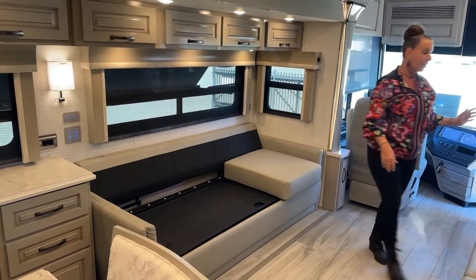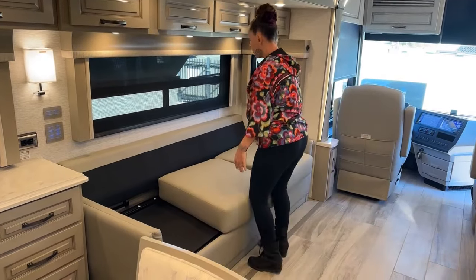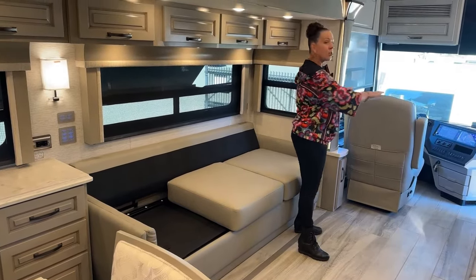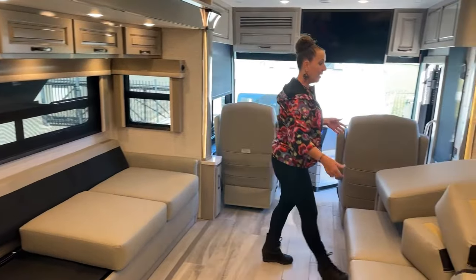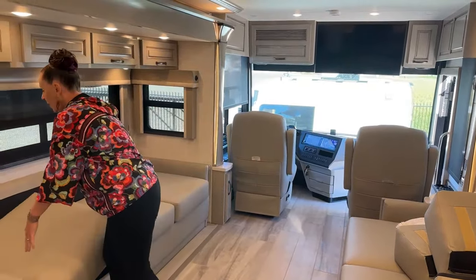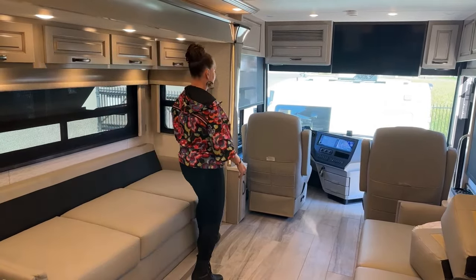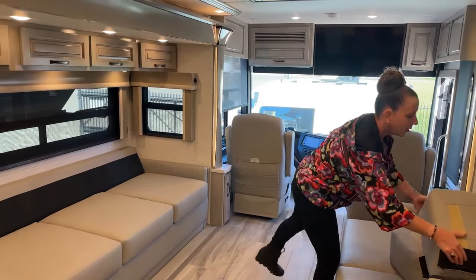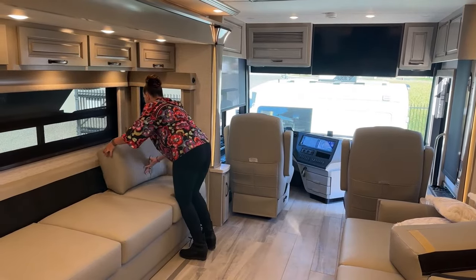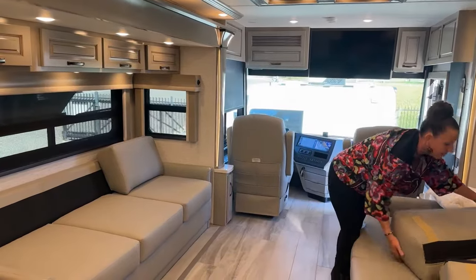You can choose recliners or theater seats. I love this couch option because you could very easily have four people on this couch, then turn these two recliners around and have a big party. You could have all your friends over, and then at the end of the night, whoever needs to spend the night and maybe not drive home — the extra sleeping accommodations are there for you. We're not going to use them all the time, but it's just handy to have.